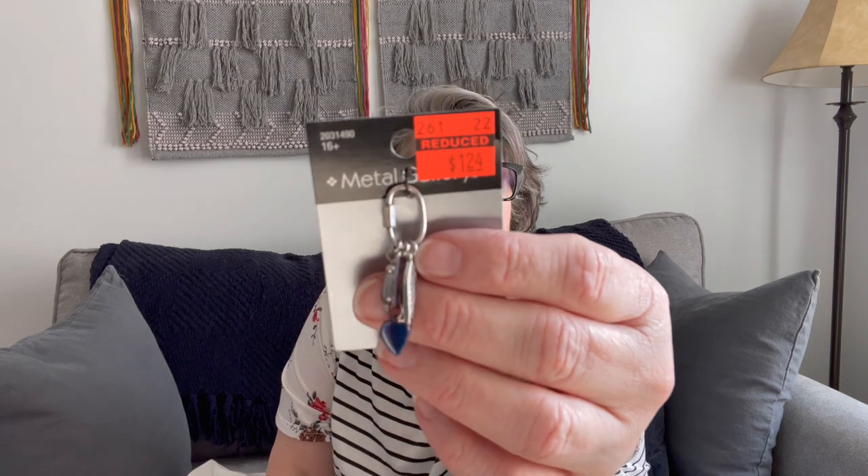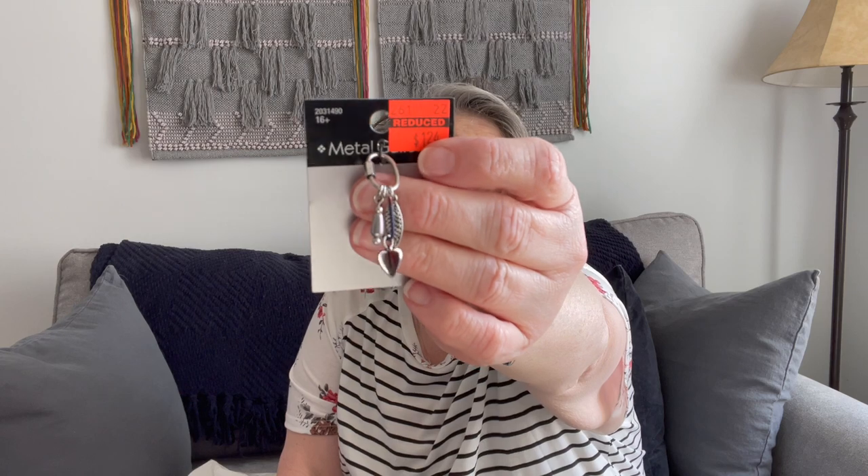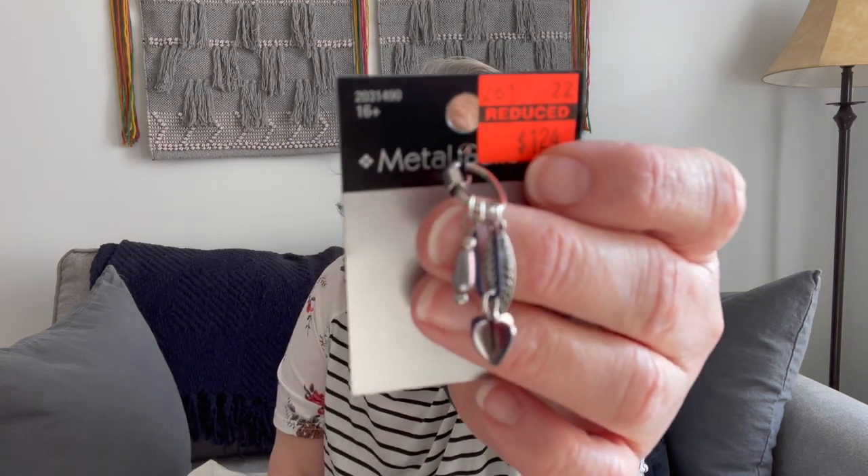I did pick this up at Hobby Lobby on clearance and it was $1.24. I don't know how much it regularly was, but I'm using it as a zipper pull — I thought that was super fun. I've just been finding some fun clearance items right now. Today is Saturday, May 5th, and I found all these this week.